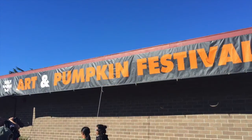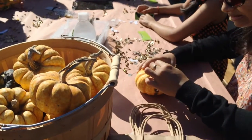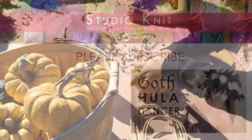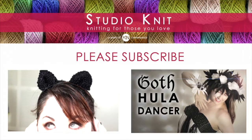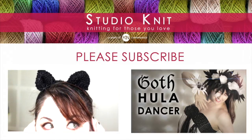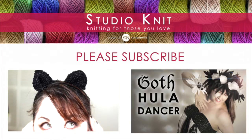I hope you had fun joining me at the Half Moon Bay Art and Pumpkin Festival, and are inspired to create your own pumpkin-y crafts this fall season. Thank you so much for watching Studio Knit. Please subscribe and make sure to check out my entire Halloween knitting series for some really cool new DIY crafts and costume ideas. Bye!